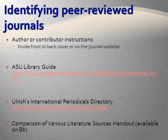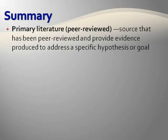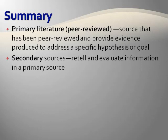The primary literature module also contains a comparison of various literature sources handout. To summarize the information in this series of presentations about sources of information: primary literature, also referred to as peer-reviewed, has been critically reviewed by other experts in the field. These sources provide evidence that the author produced in order to address a specific hypothesis or goal. In contrast, secondary literature retells and evaluates information from primary sources, and in many cases these sources are not peer-reviewed.